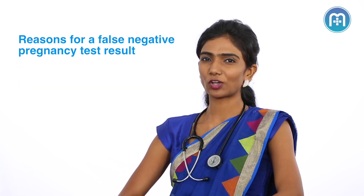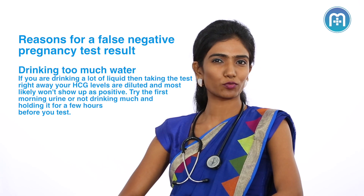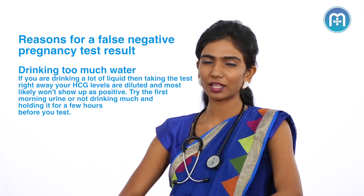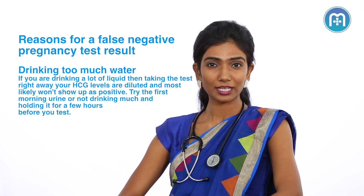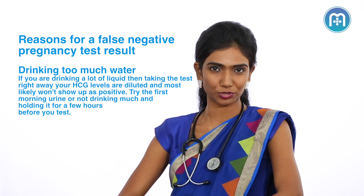Number 3 is a common query a lot of us have: does drinking excessive water or having food affect my pregnancy test result? Having food usually does not impact your pregnancy test. But having excessive water does dilute your urine and make it difficult to pick up the pregnancy hormones in the urine.